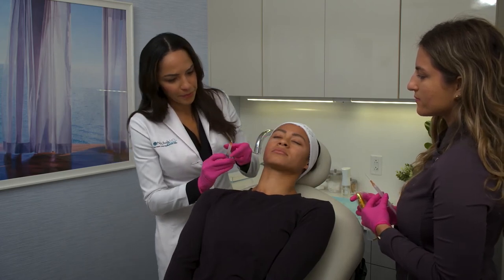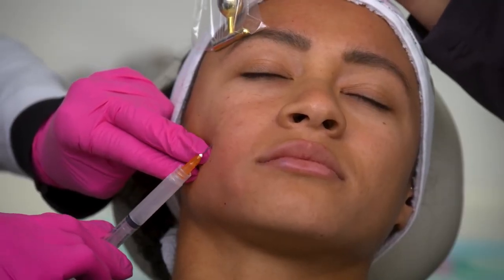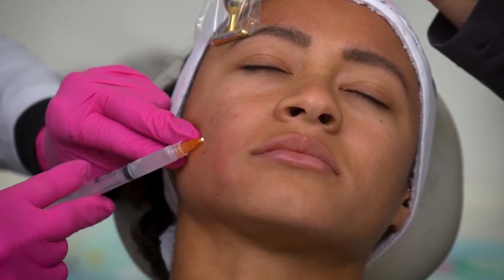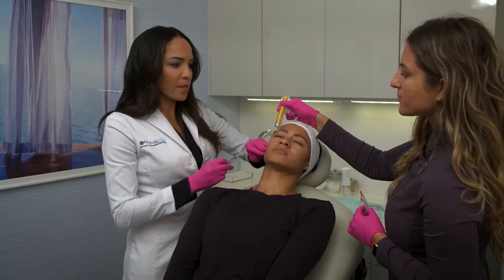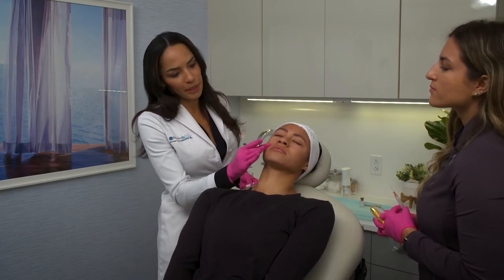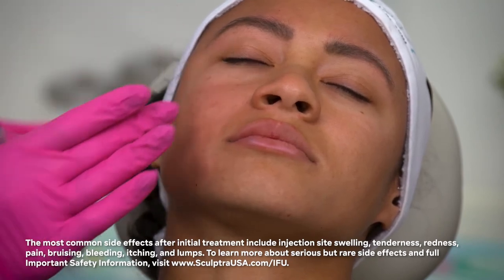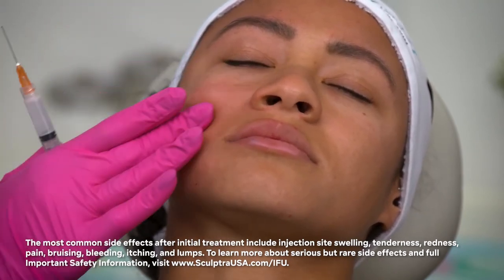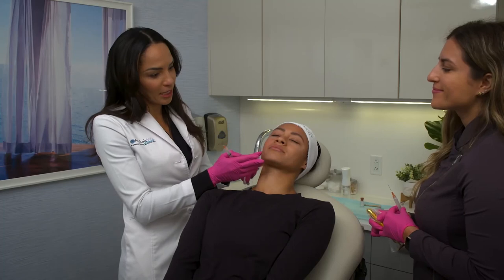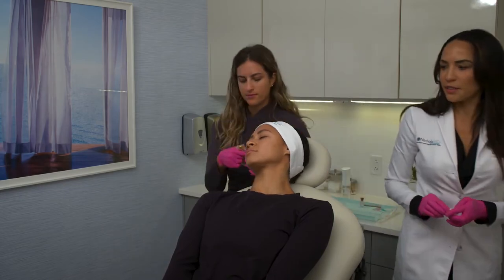Same thing — we're almost done with this side, pointing again a little bit more towards the medial cheek, which is where she needs a little volume. Now, the key with Sculptra afterwards is the massage. We'll be doing that massage for five minutes, five times per day for five days. These are just little circular motions. I tell my patients they don't need to kill themselves doing the massage — Cassandra will do the first massage for her today after we complete the injections. So let's move on to the other side.